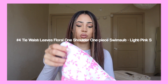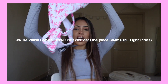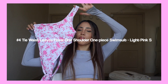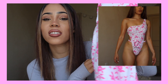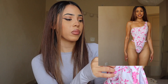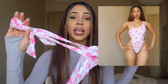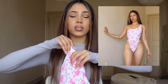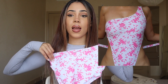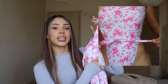Next up we have this one-piece — it's really cute and gives more of a spring vibe than a summer vibe. I don't know if it's because it's floral and super pink, but it has this string you can use to tie around your waist area, which is super cute. It's a one-piece with the tie on the side.